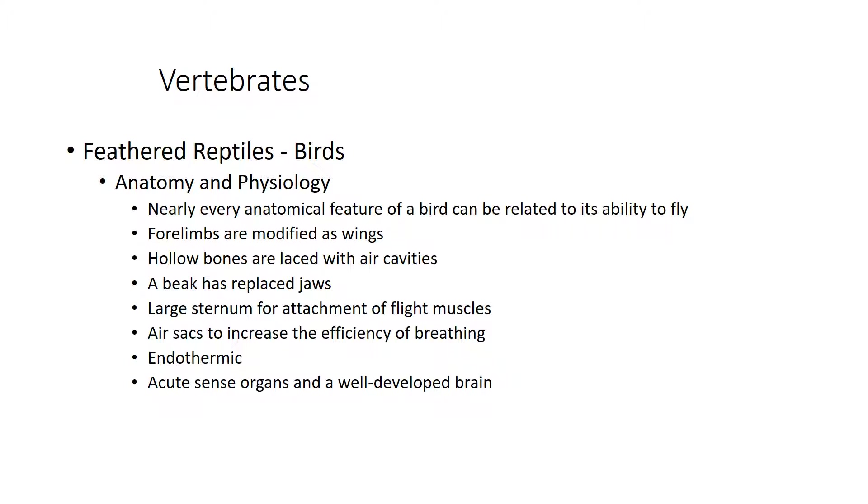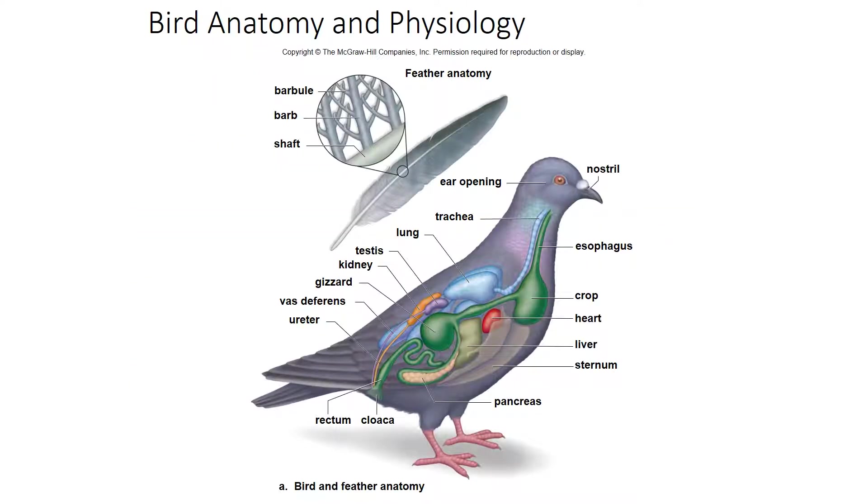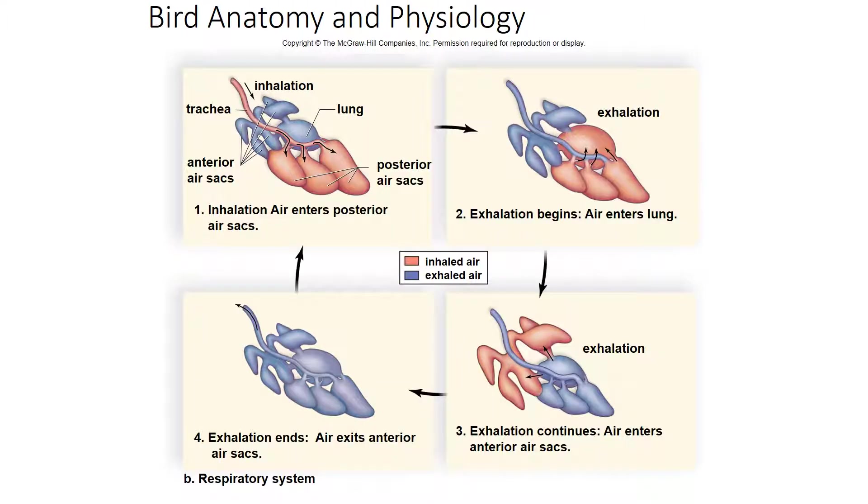Birds have acute sense organs and a very well-developed brain. Many birds are quite intelligent — some can be taught to talk and trained to fly from your arm and return. Looking at a bird's internal anatomy, it has a trachea, lungs, and many of the same structures we have. The gizzard is part of their digestive tract, along with the pancreas. Their air sacs enable constant gas exchange as air flows in on the inhale and out on the exhale.